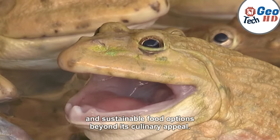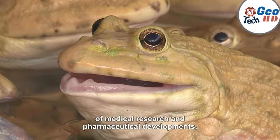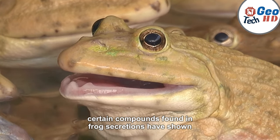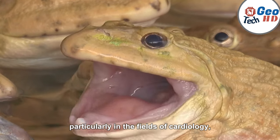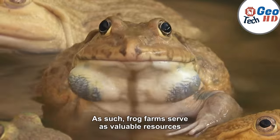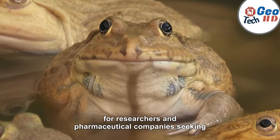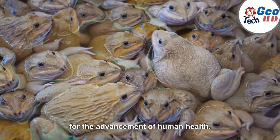Beyond its culinary appeal, frog farming also holds promise in the field of medical research and pharmaceutical development. Certain compounds found in frog secretions have shown potential in the development of new medicines, particularly in the fields of cardiology, neuroscience, and immunology. As such, frog farms serve as valuable resources for researchers and pharmaceutical companies seeking to harness the therapeutic properties of these amphibians for the advancement of human health.